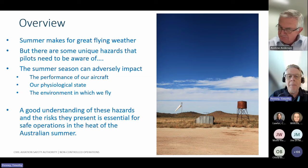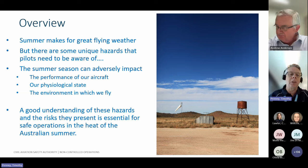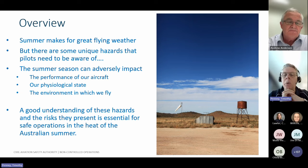These hazards can adversely impact things like the performance of our aircraft in the hot summer weather, our physiological state when it comes to things like dehydration and fatigue - which can be adversely impacted especially in the hot summer weather - and the environment in which we fly. We're talking about not just hot summer temperatures, but things like thunderstorms, turbulence, density altitudes, and all those types of things. A good awareness of these hazards and the risks they present is a vital component to safe operations in the heat of the Australian summer.